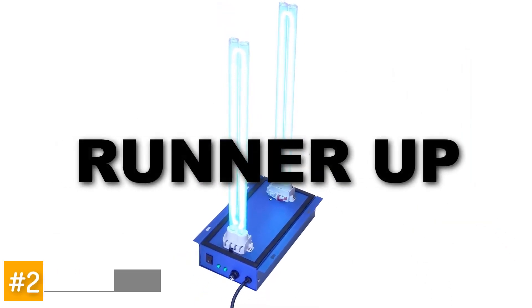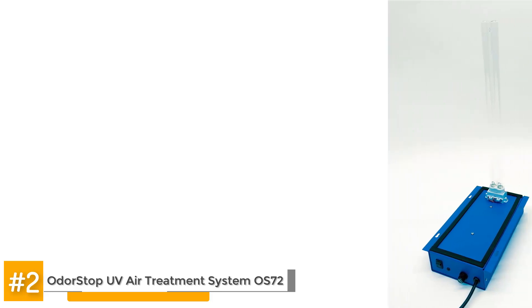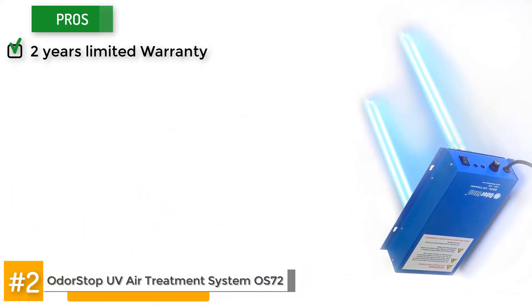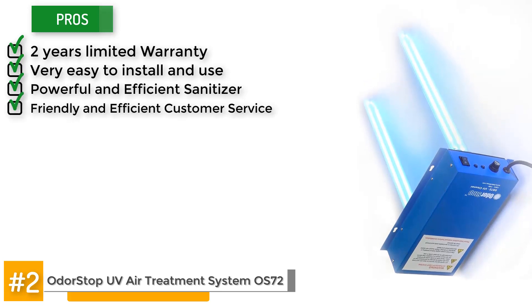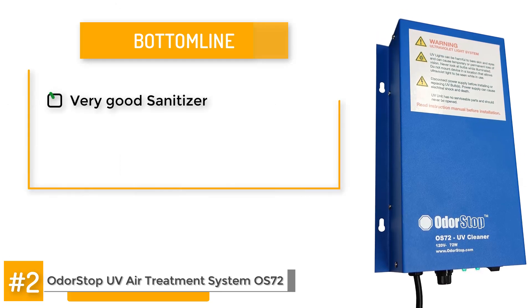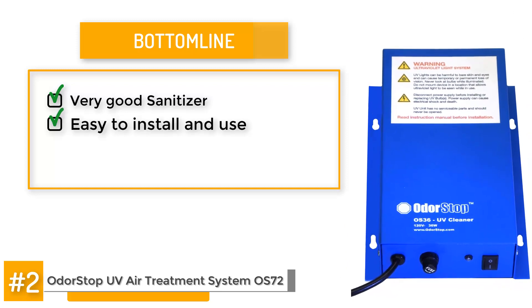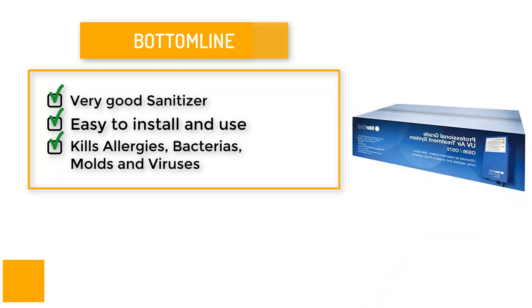Our runner-up is the OdorStop UV Air Treatment System, OS72. This is a professional-grade air treatment system that works with most standard AC units. It has several very good pros: a 2-year limited warranty, it's very easy to install and use, it's a powerful and efficient sanitizer, the company offers friendly and efficient customer service, and replacement bulbs are available for places without enough space. One of the cons is that the bulb mating may be a bit troublesome for some users and is sometimes wobbly. Bottom line, this is a very good sanitizer with an excellent record. It's easy to install and easier to use. The OdorStop UV Air Treatment System eliminates odor-causing bacteria, mold, mildew, viruses, as well as pet dander and other allergens.